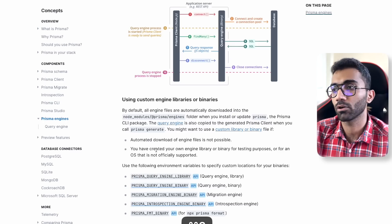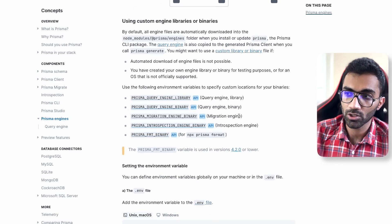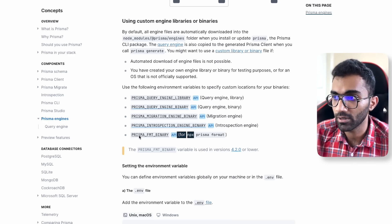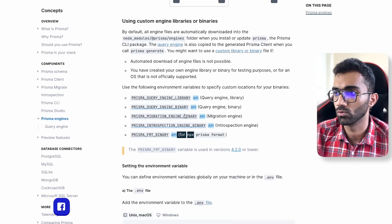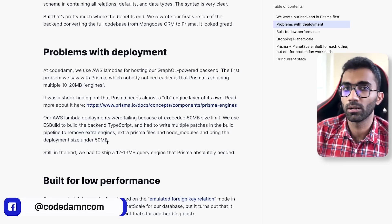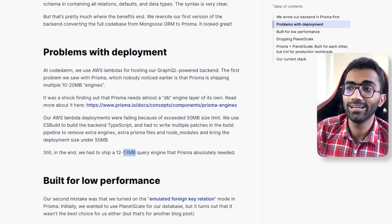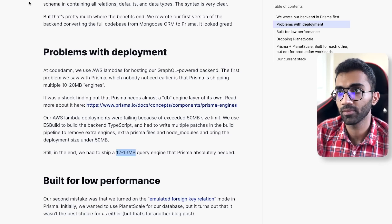To fix this, we had to trim out a lot of unnecessary engines. The Prisma migration engine — we didn't need it in production. The introspection engine, the fmt binary — we didn't need those. We built a pipeline to remove all unnecessary engines from our deployment. We were able to bring Prisma's total deployment size down from 67 MB to 12–13 MB in our final build. But it still needed that 12–13 MB of binary to run on production.